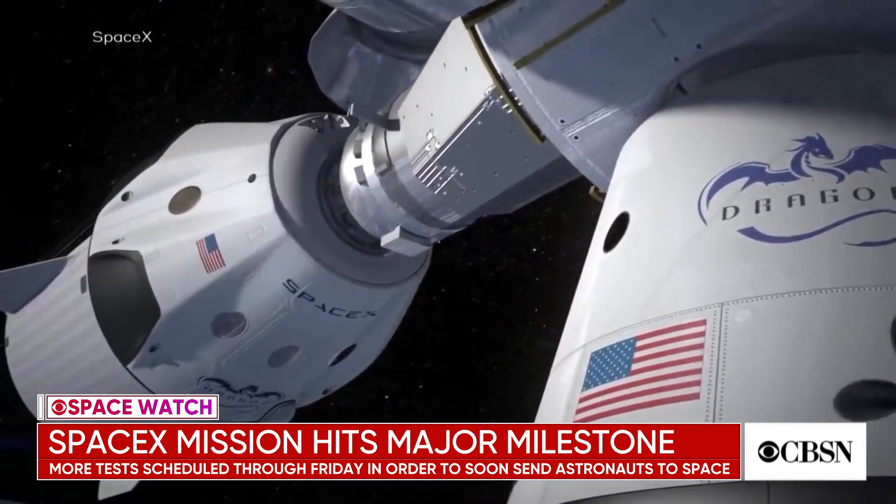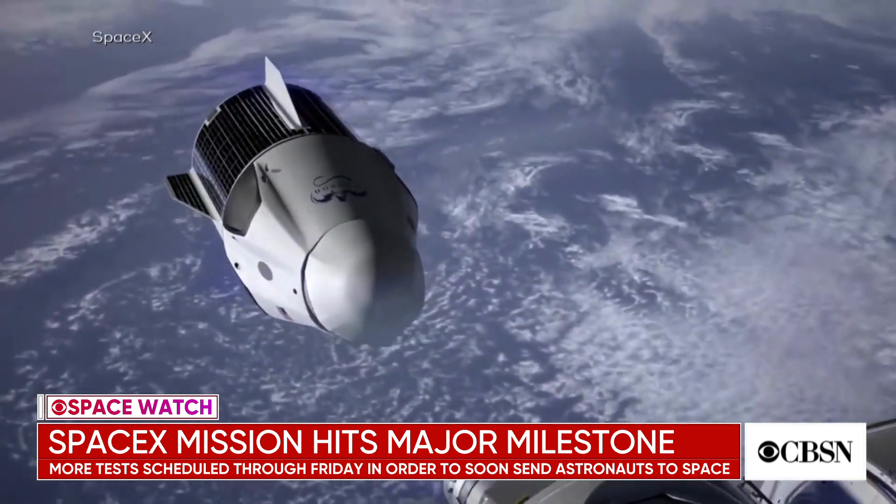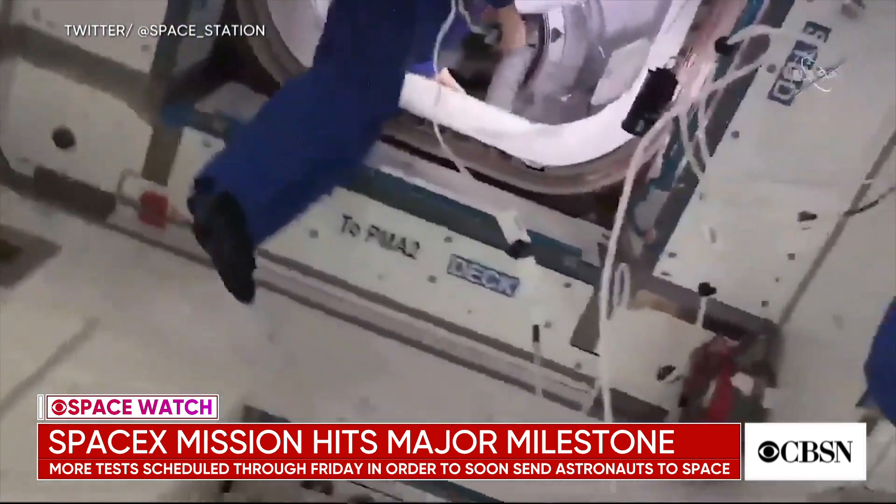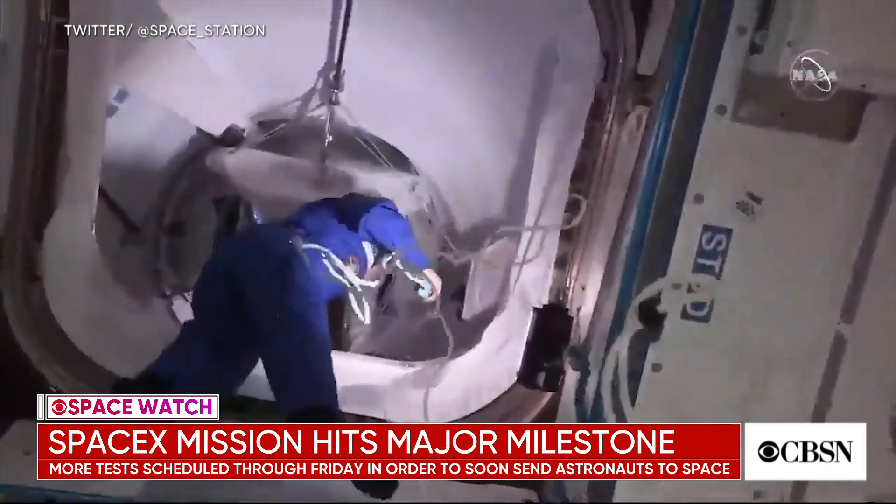Give us a broader sense of the significance of this mission and what it means for the future of space travel. And I would think there's a little American pride involved — who wants to rely on the Russians to get to space? Well, absolutely. This is the first human-rated spacecraft to be designed from scratch in the U.S. since the space shuttle back in the 70s. So it's really a big step for NASA to be able to restore this lost capability.